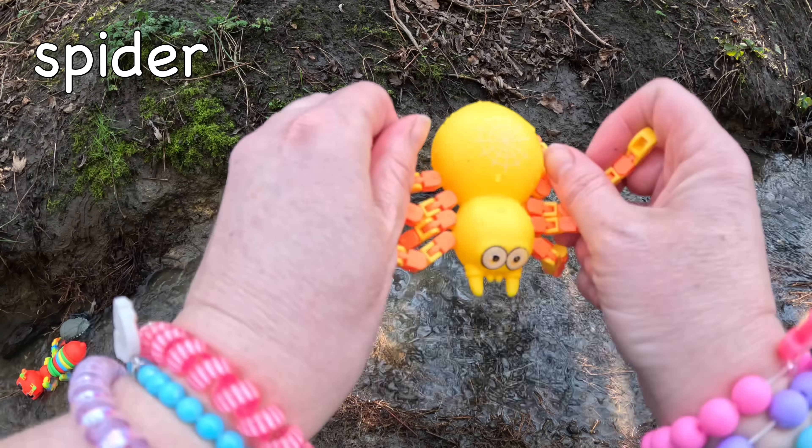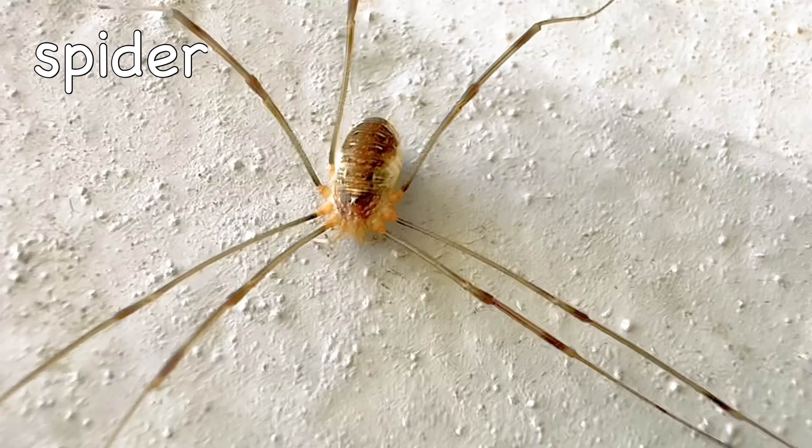Spider. Jumping spiders can jump up to 50 times their own body length!